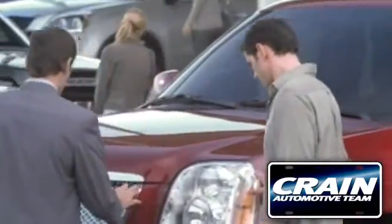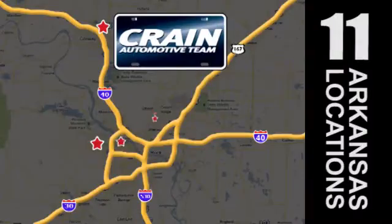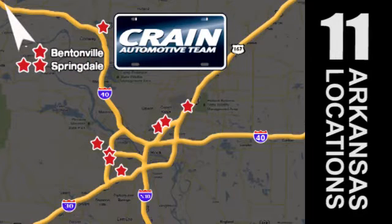Visit us anytime at crane-team.com. Go, go, go — the crane team's got them. crane-team.com.